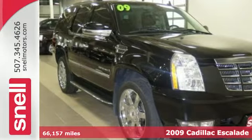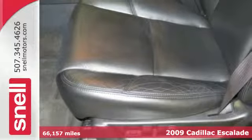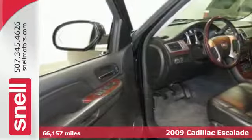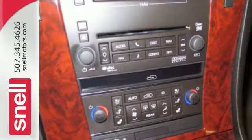It's a 2009 Cadillac Escalade. It comes standard with a tire pressure monitor, xenon headlamps, dual front air bags, side air bags, four-wheel anti-lock brakes, and traction control.